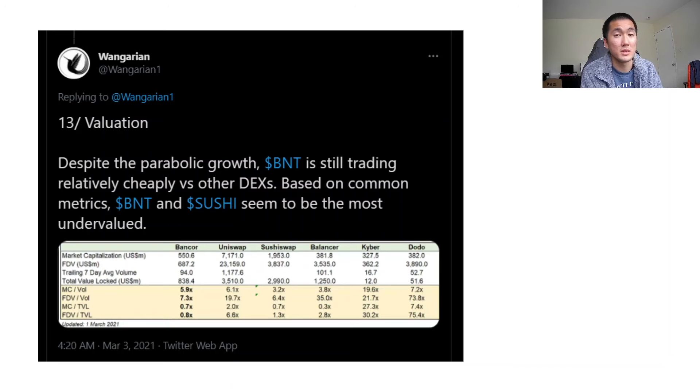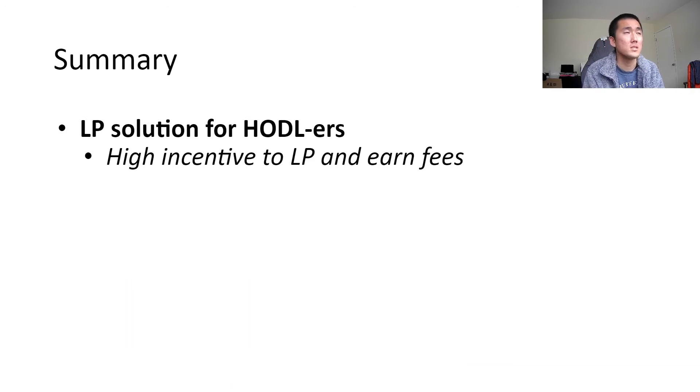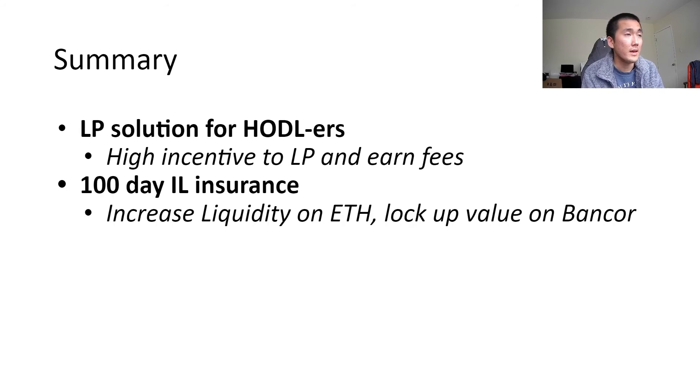In summary, Bancor provides a liquidity LP solution for HODLers. If you're trying to swing trade a token for like two weeks, Bancor is not for you. But if you're in crypto for the long run and you intend on holding tokens for over 100 days, just put it on Bancor. You don't even have to buy another token to provide liquidity with a one-to-one ratio. Single-sided liquidity is really, really innovative. And with 100-day impermanence loss insurance, the total value locked on Bancor is going to increase. It really benefits HODLers, not traders — it really benefits people that plan on holding assets for the longer term.